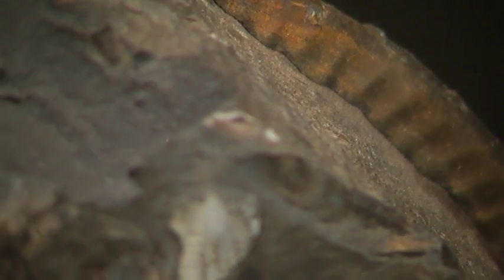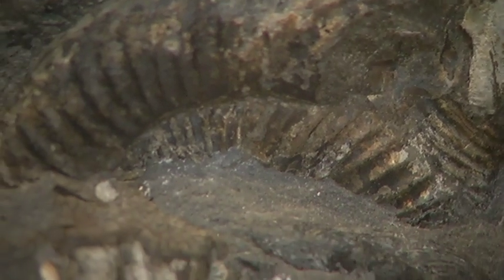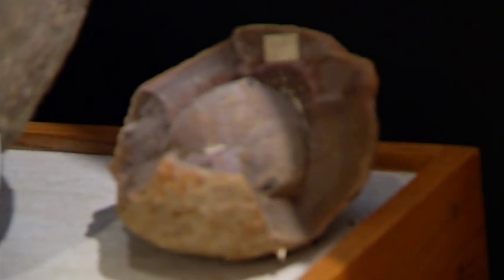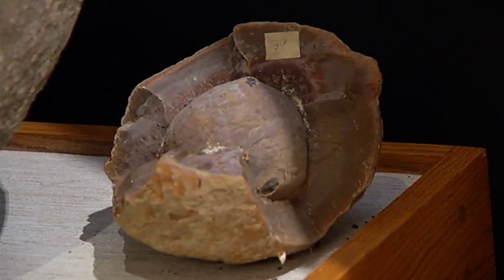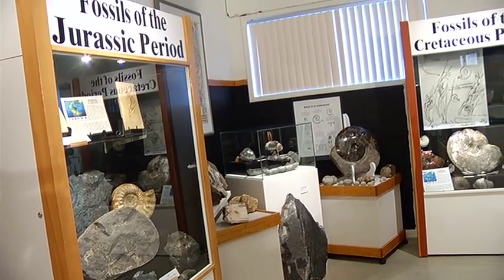It's also illegal to take them out of the province without a permit. But I don't want to discourage people from collecting fossils if they find them on the surface. But it's important to realize that you're just holding these fossils in trust.